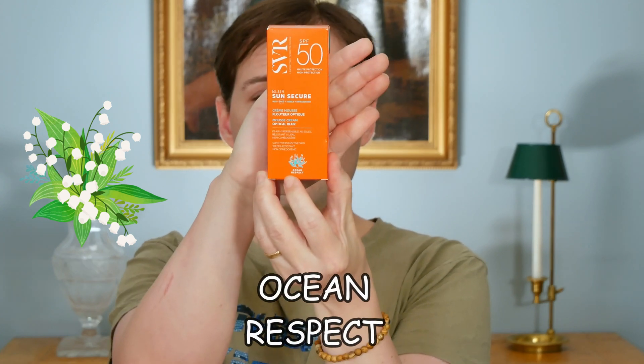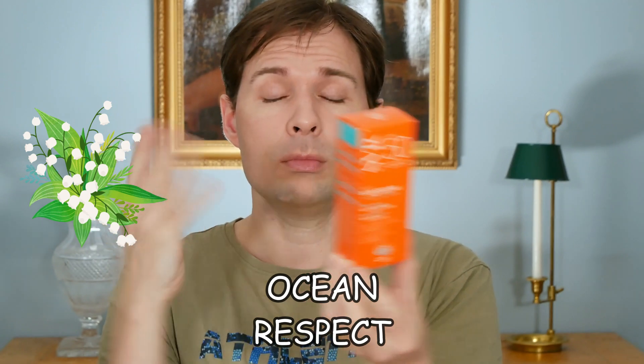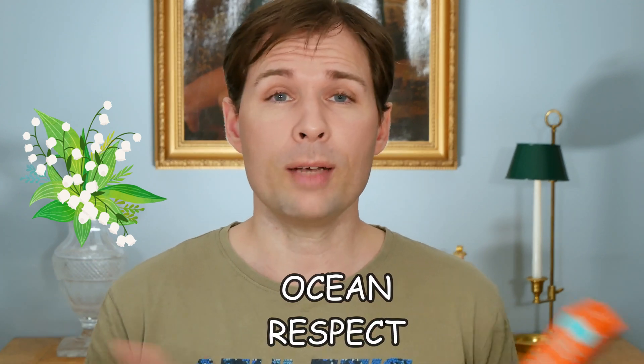There is a little bit to say about it when we just look at the front, because down here it says 'Ocean Respect' — if you can see that. That is very well and good, but what does it really mean? Is there a law that says if you put that stamp on, you have to live up to certain criteria? Well, not as far as I have seen.